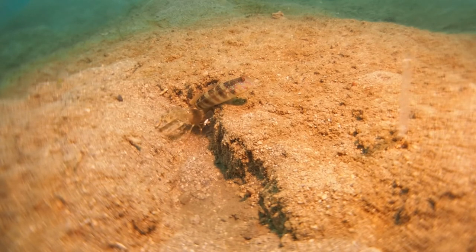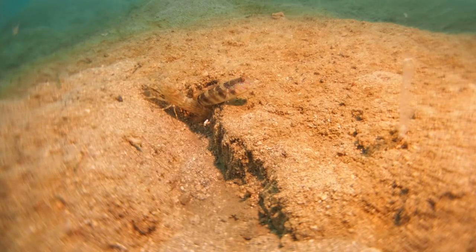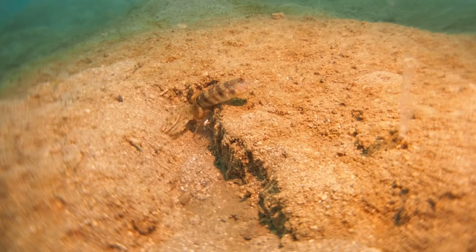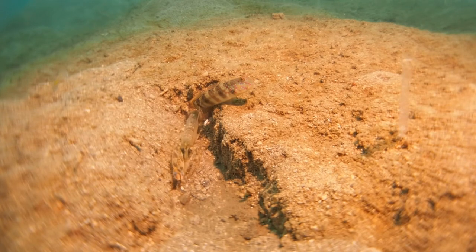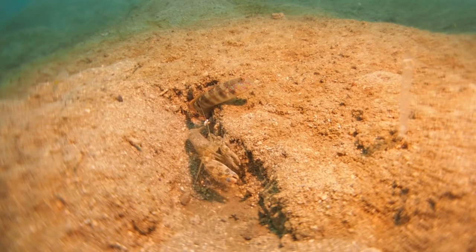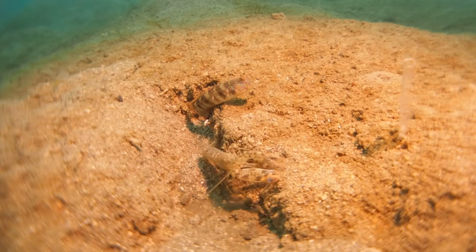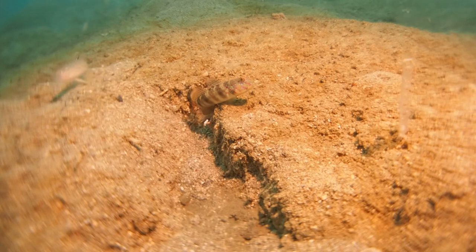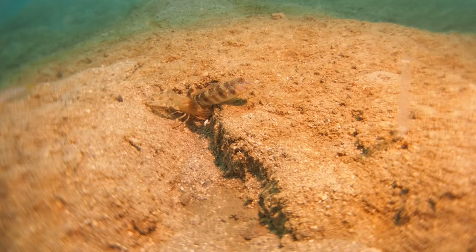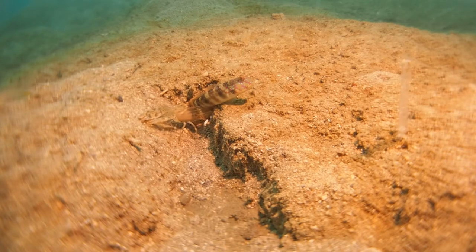Interestingly, this very tight symbiosis between the shrimp and the goby has evolved twice. There are two independent lineages of goby which have started to live with alpheid shrimp. Because this is such an extremely beneficial mutualistic symbiosis, it allows these otherwise harmless, small, non-armored, non-venomous animals to live in featureless sandy plains where they would otherwise quickly become prey of larger fish. This shared use of a burrow has turned out to be an extremely successful evolutionary step.